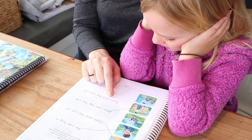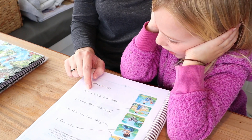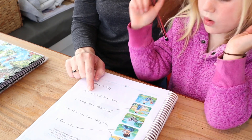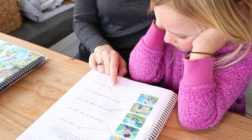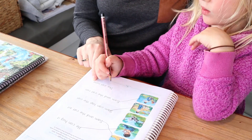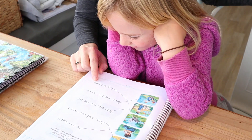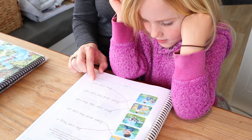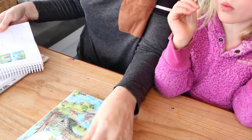Annie works through the remaining sentences: 'Sam and the cat run.' Then: 'The cat run—' Mom prompts: 'What's that last sound on the end?' Annie corrects herself: 'The cat runs.' Runs — okay, well done.